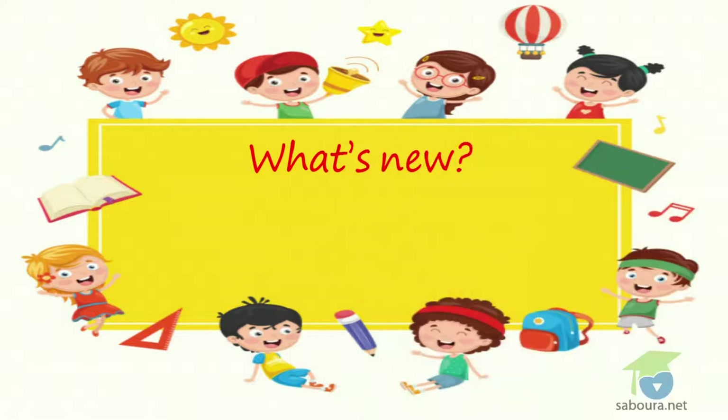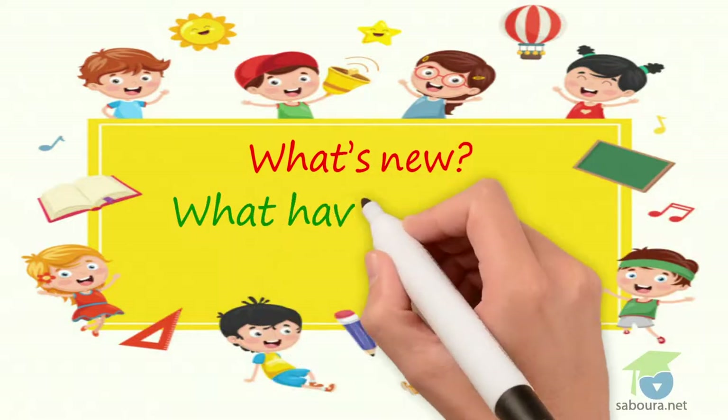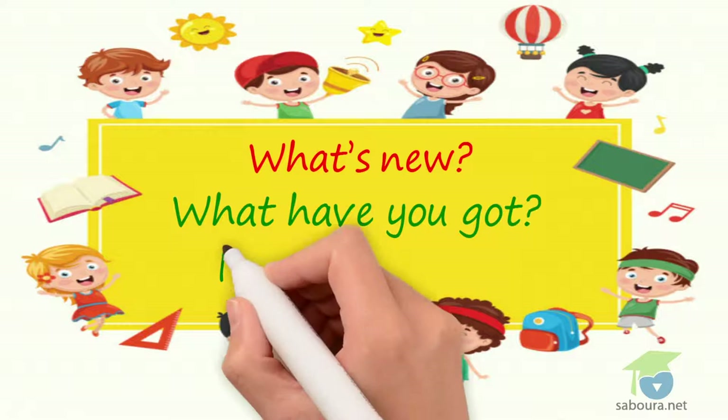What's new? What have you got? What have you got? I've got...